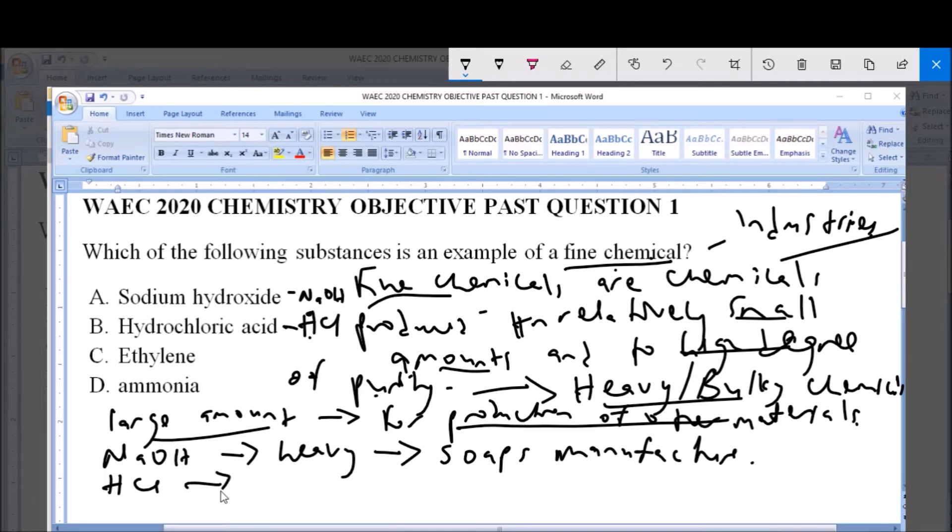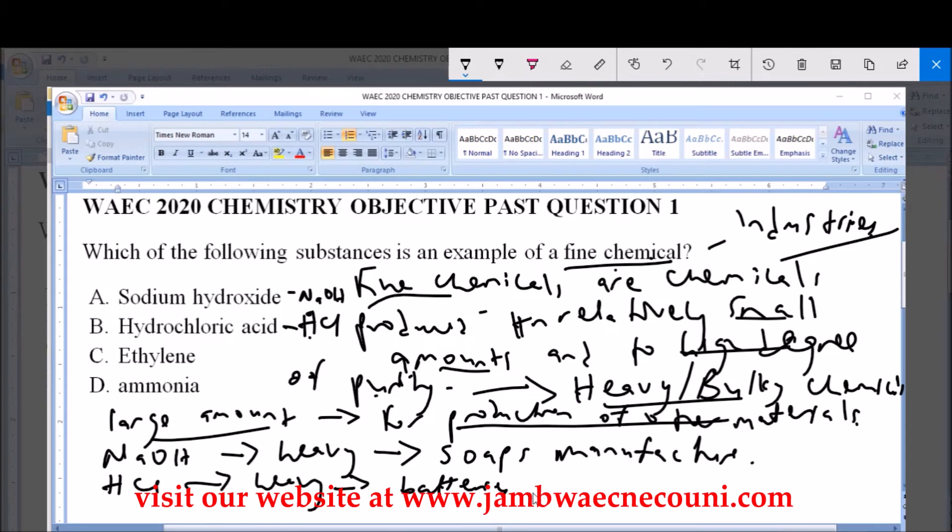NaOH is also a heavy chemical because it is used in the manufacture of other substances. In this case, it is used in the manufacture of batteries and photo flash bulbs.